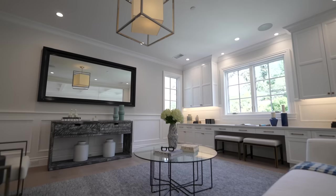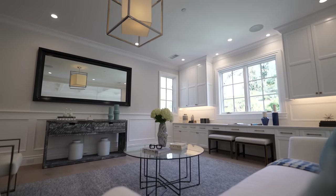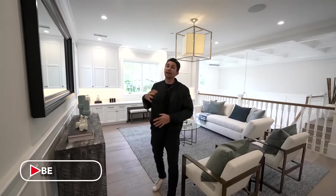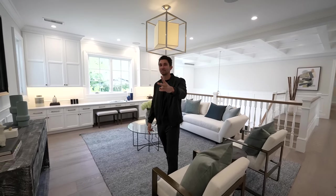That was everything this house had to offer. If you haven't hit the like button, hit that like button right now. Subscribe — we're posting house tours like this and more unique videos coming soon every single week. I'll see you guys on the next video.